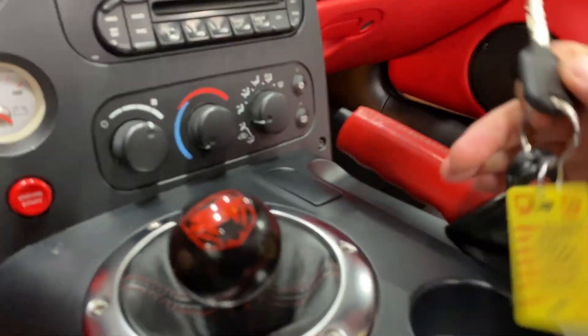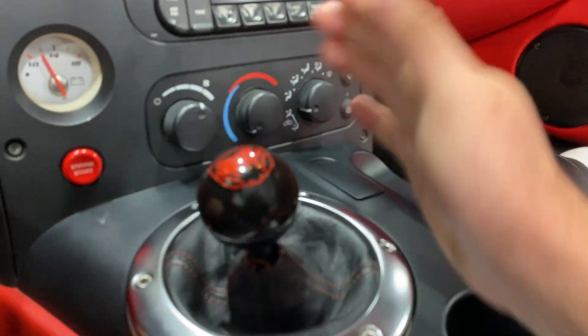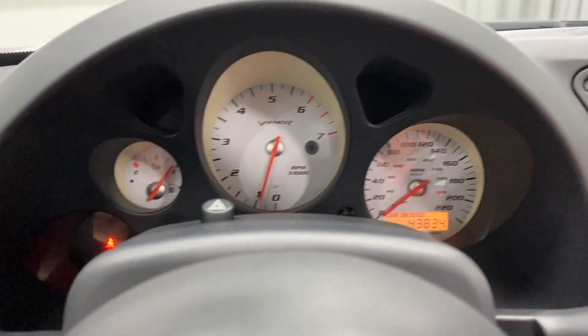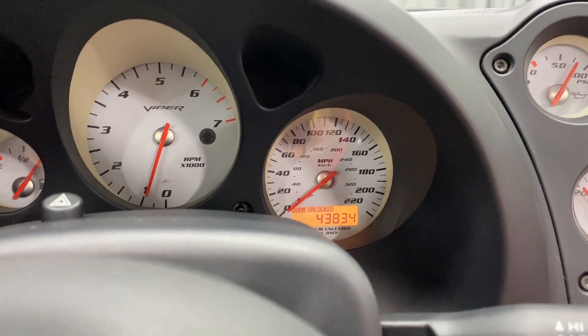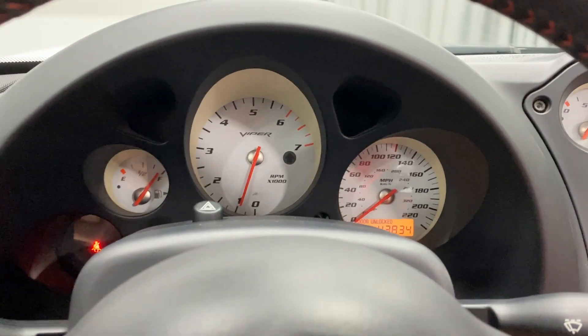The driver's seat looks good, and the door frame is nice and clean. We'll fire this one up. We've got two physical keys and one remote. Turn the key to the start position, find neutral — it's got a nice short shifter — and push button start. No warning lights or issues. We've got 43,834 miles, which is about 69,000 kilometers.